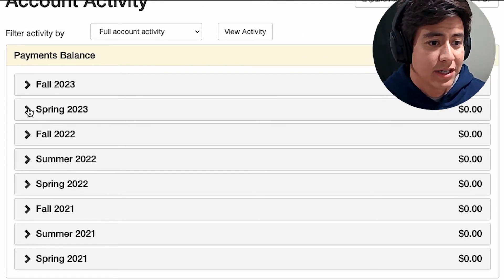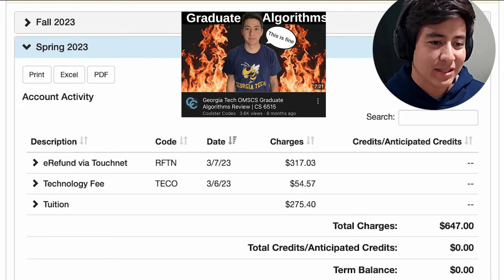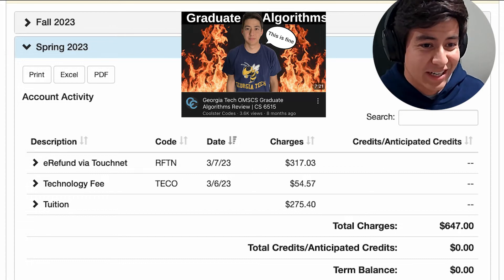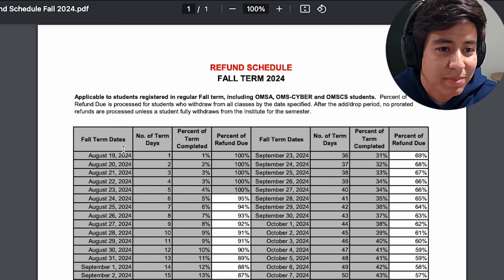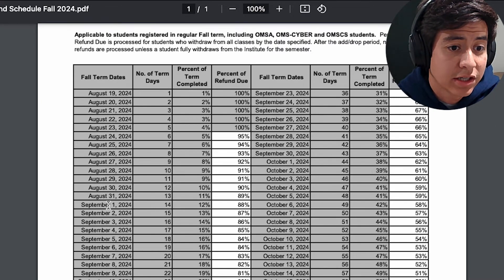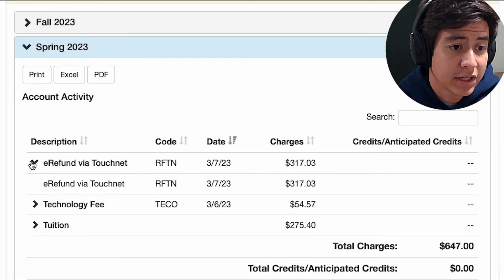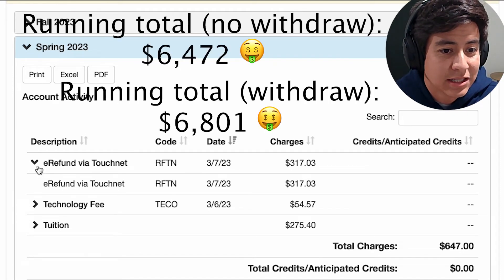Spring 2023 is where things get complicated, because I signed up for Graduate Algorithms and withdrew from the class, so they refunded me some money. Georgia Tech has a page showing that depending on which date you withdraw, you get a certain percentage of your tuition back. I did get a tuition refund, which is nice because you don't have to just lose all your money. If you end up going through 10 straight classes, we could basically ignore this charge.